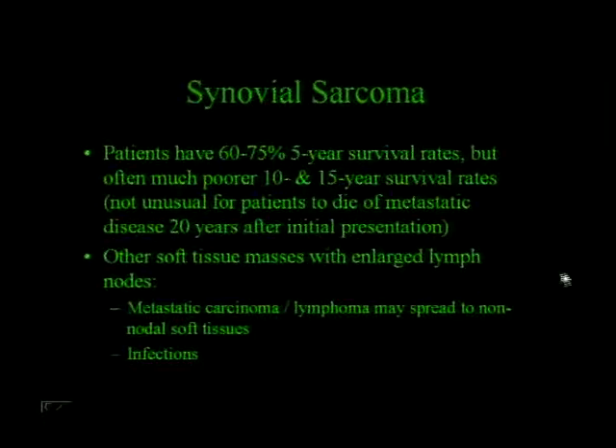These patients have a 60% to 75% five-year survival rate, which isn't terrible, but they have a much poorer 10- and 15-year survival rate—it's not unusual for these patients to die of metastatic disease 20 years after the initial presentation. Other soft tissue masses with enlarged lymph nodes in the differential include metastatic carcinoma, lymphoma, and infections.